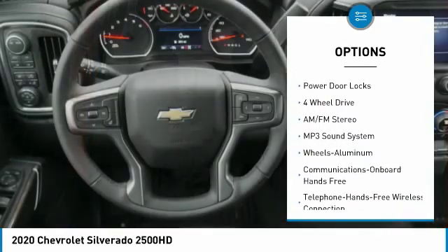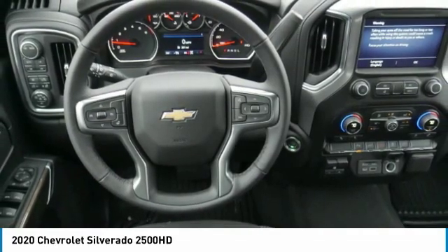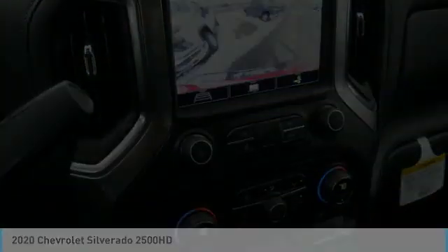Daytime running lights, remote keyless entry, running boards, power driver mirrors, cruise control, power door locks. This beauty will even make your house keys jealous — drive it today!